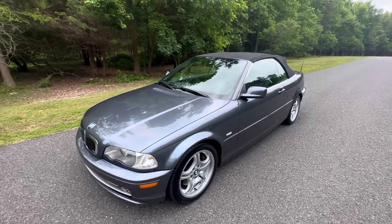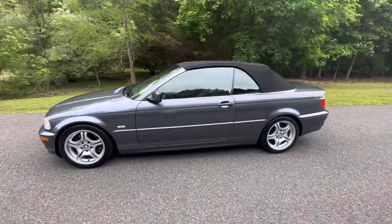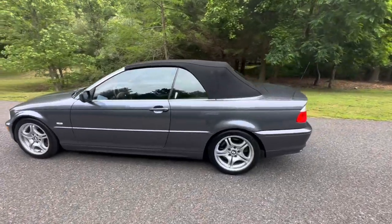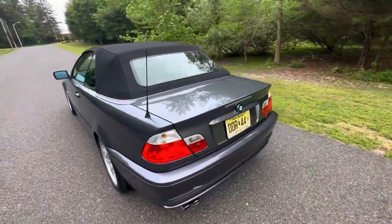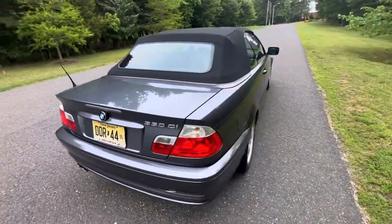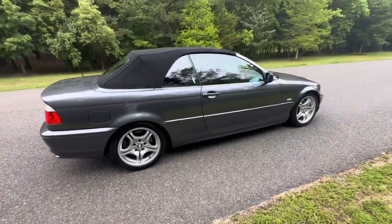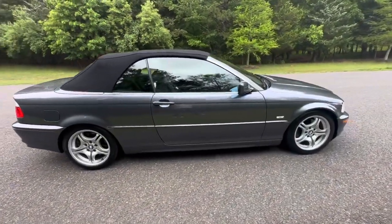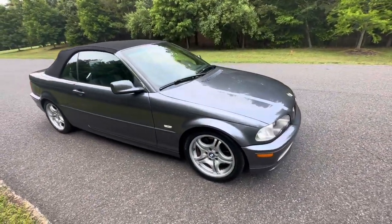Hey, good afternoon. It's June 21st, 2023. Just doing a walk-around video showing this 2003 BMW 330ci that I have coming up very soon for auction on Bring a Trailer. It'll be a no-reserve auction. The car is finished in Steel Gray Metallic over black leather.